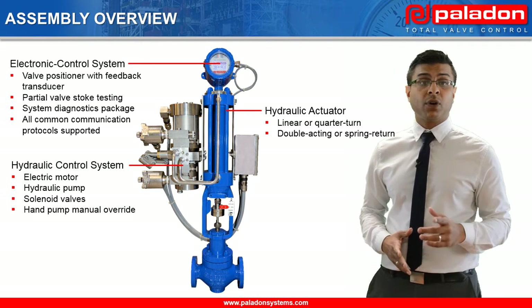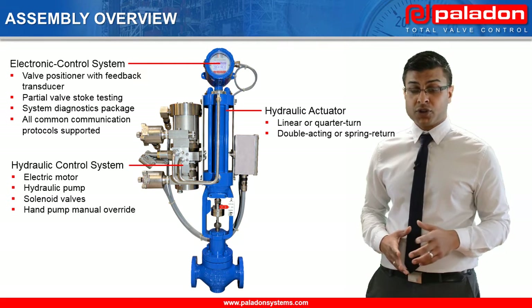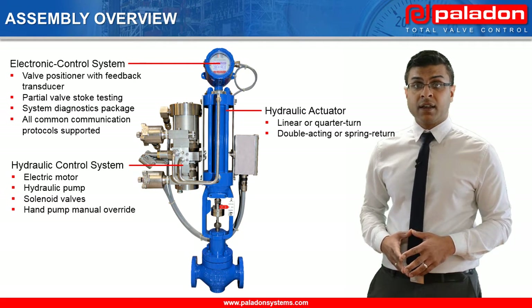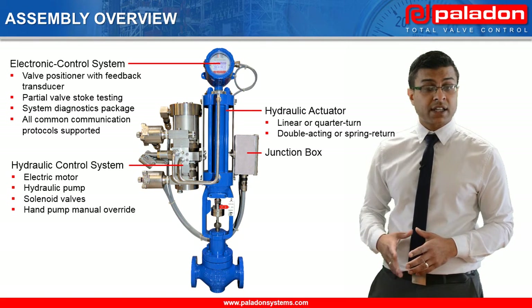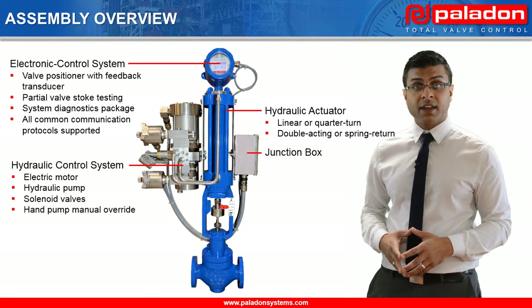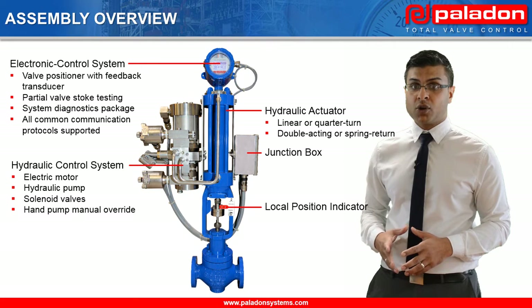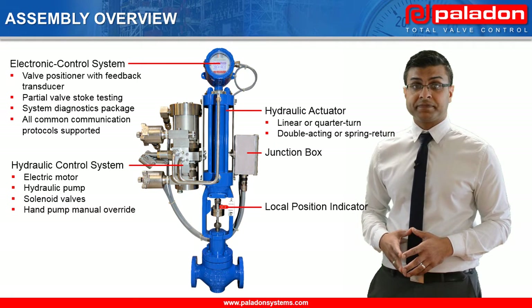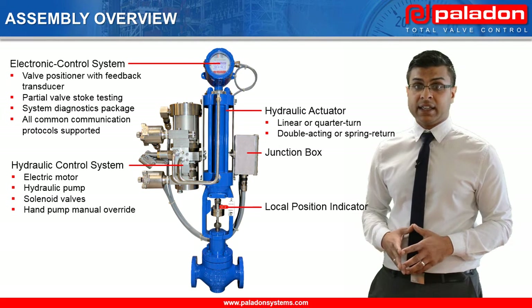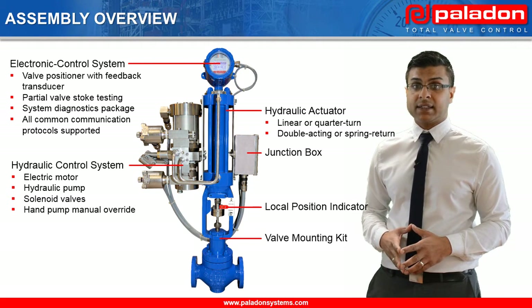However, we also provide valve positioning systems for rotary valves. There is a junction box for the end-user power and command signal connections. The indicator provides local visual indication for mainline valve position. And finally, we have the valve mounting kit.